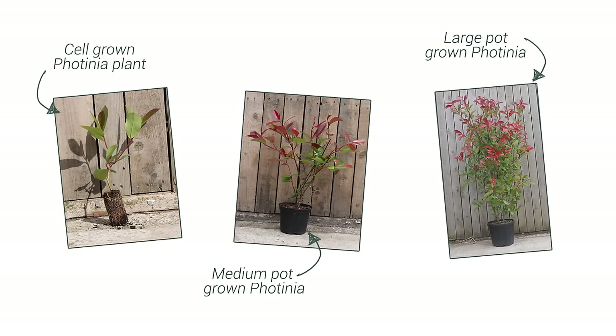You can plant Photinia hedging year round, using our cell grown or pot grown plants. We have a great choice of sizes, from 15cm to 1.75m tall. Our smaller Photinia plants are ideal for establishing a young, low hedge, but will grow approximately 30cm per year.